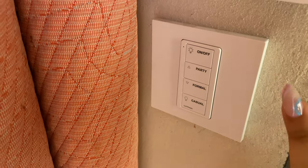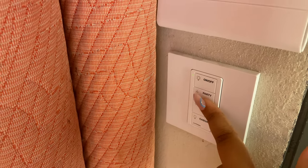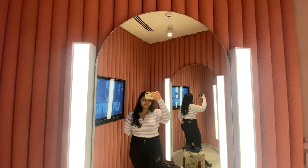This is how the top looks on me. The dressing room is crazy — let me show you. It had multiple lighting options and also a screen which makes it so easy to shop from.